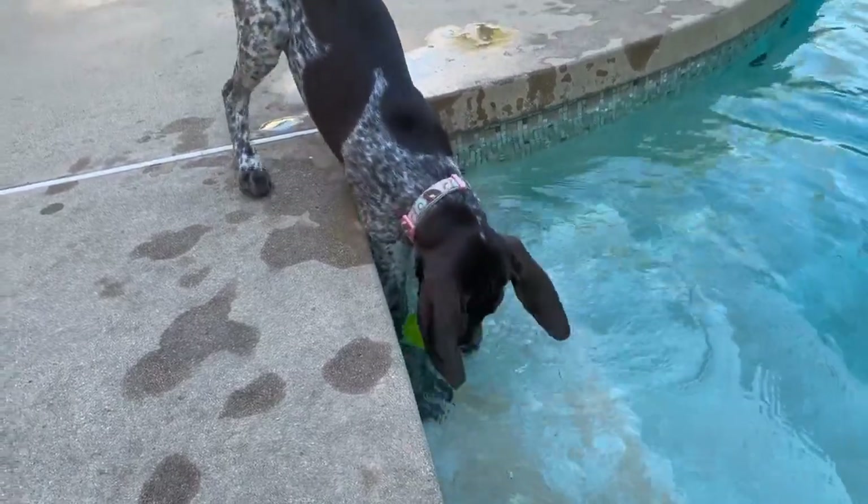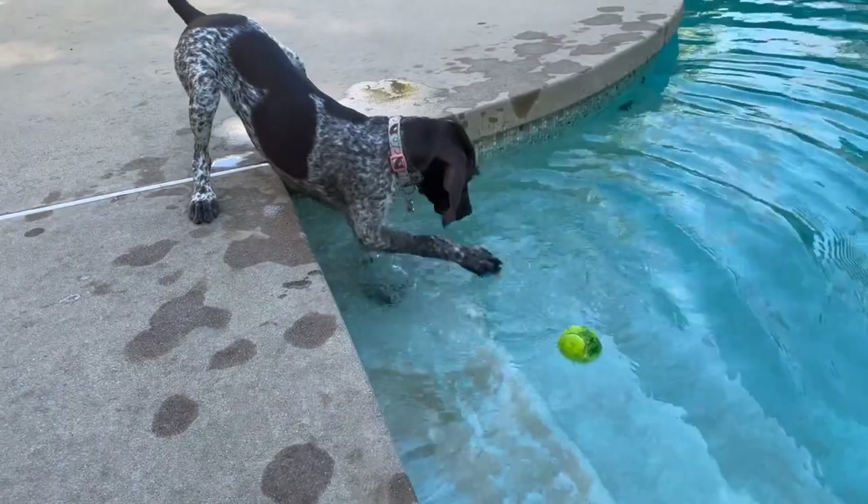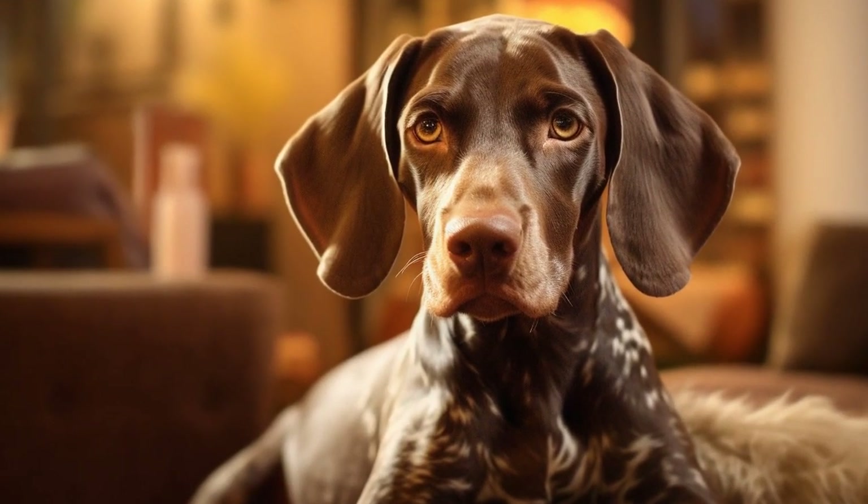Allow your German Shorthaired Pointer to stretch their legs, use the bathroom, and get some exercise. This will help prevent restlessness and make the journey more comfortable for your dog.